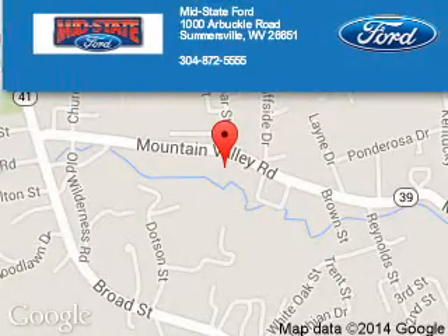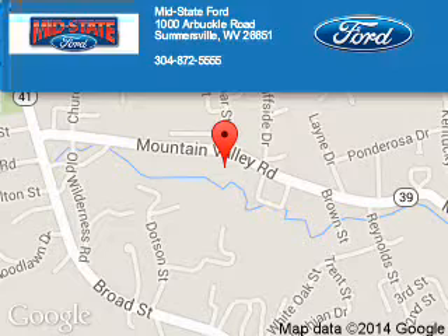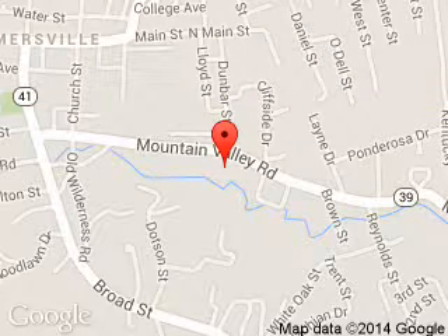Mid-State Ford is dedicated to doing everything possible to ensure that the experience you have selecting your next vehicle is a pleasant one. We are located at 1000 Arbuckle Road, Summersville, West Virginia 26651.